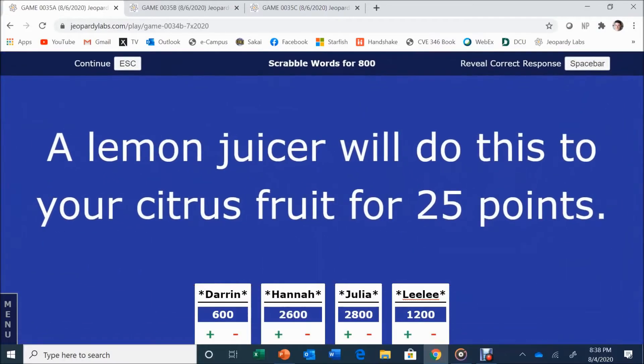Scrabble Words for 800. A lemon juicer will do this to your citrus fruit for 25 points. Hannah answers: Squeeze. Squeeze is correct. Nice job.